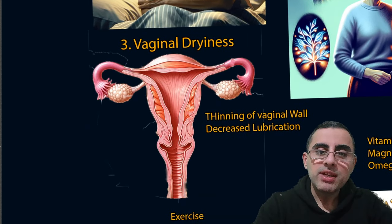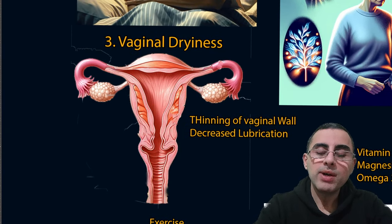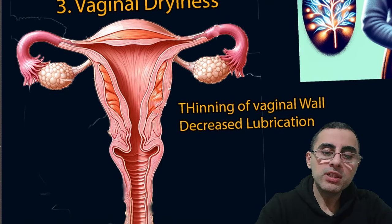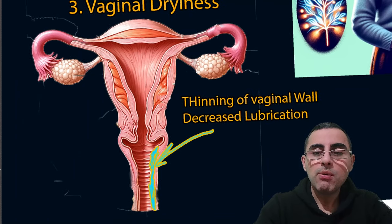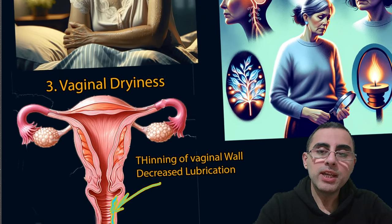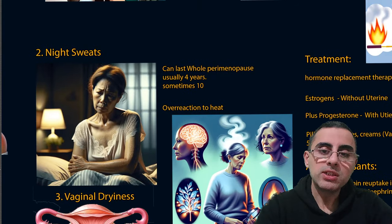The third most common symptom is vaginal dryness. It happens because low estrogen levels cause thinning of the walls of the vagina, leading to less lubrication and eventually vaginal dryness.